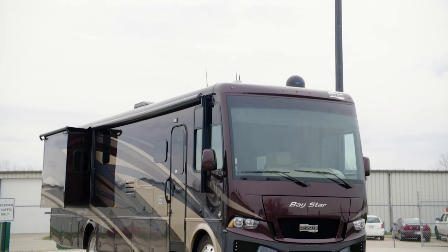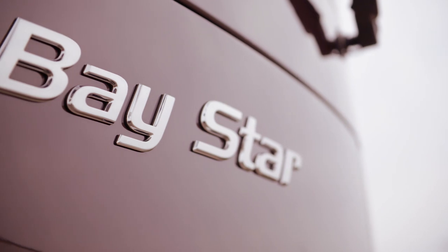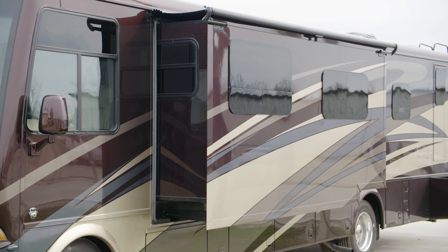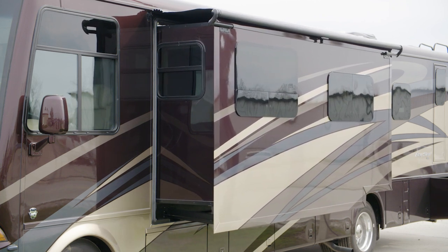The 2020 Baystar is available in 11 unique floor plans ranging from 30 to 36 feet in length. This floorplan 3609 measures 36 feet 11 inches in length and includes two power slide-outs.